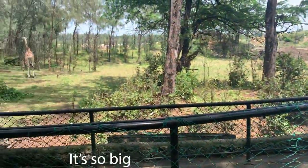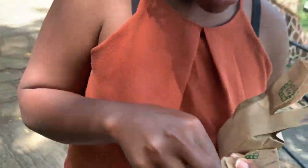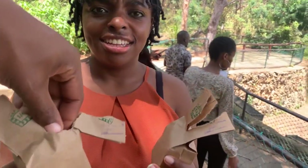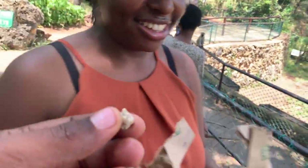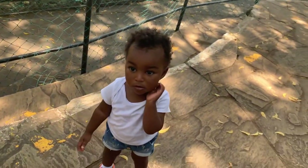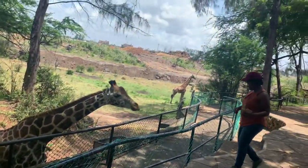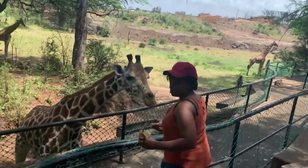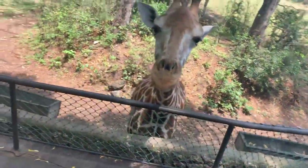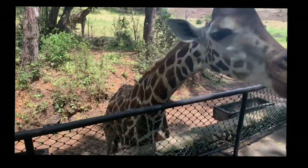Look at the big old giraffes! These little pellets are what they eat — they're for feeding and cost about 50 shillings each, which is like 50 cents. Come on, feed the giraffe! This one is waiting. It's funny when it touches your hands, but they're very gentle creatures.